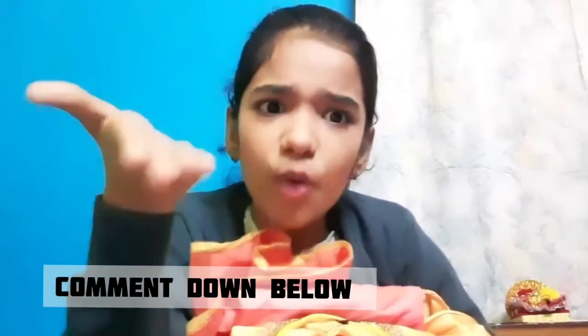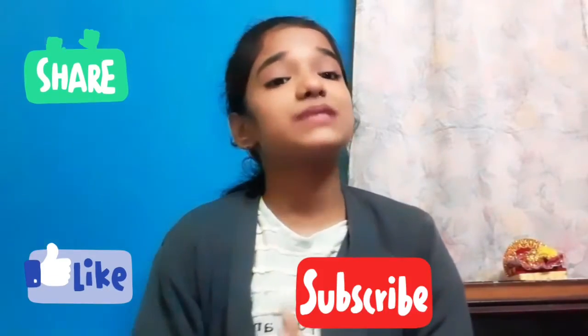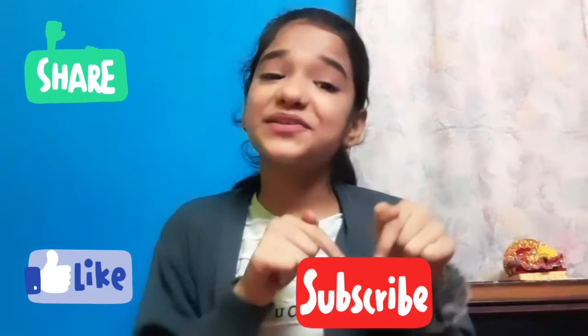Comment below if you want to see the wedding vlog and the wedding makeup look. Subscribe to the channel too! That brings us to the end of this vlog. If you liked it, please like, share, and subscribe to my channel and click the bell icon. Love you so much — see you in my next video. Tab tak, take care and bye bye!